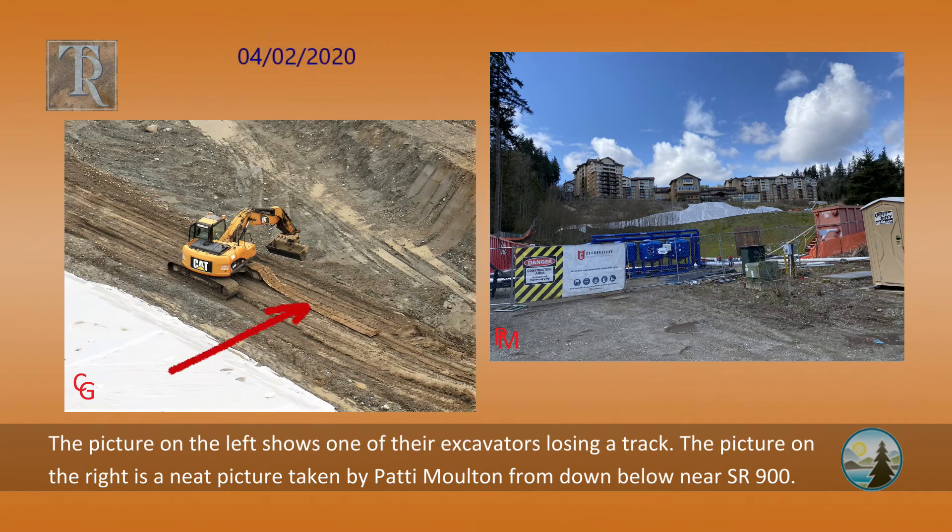The picture on the left shows one of their excavators losing track. The picture on the right is a neat picture taken by Patty Moulton from down below near State Route 900.